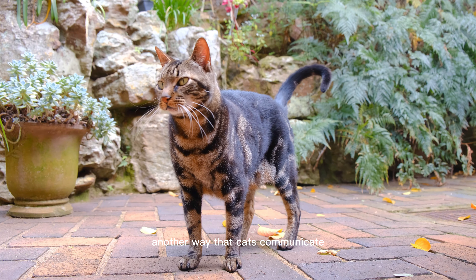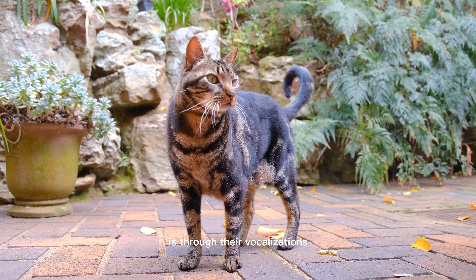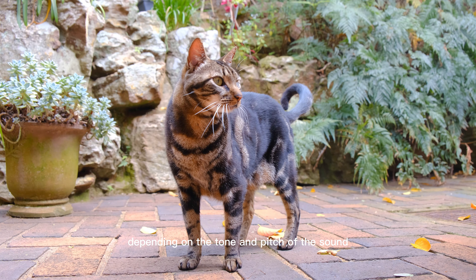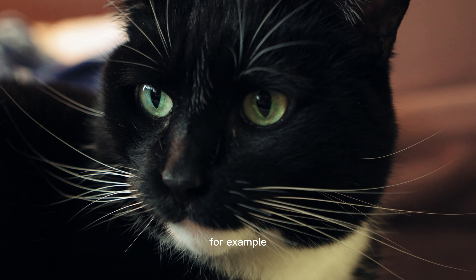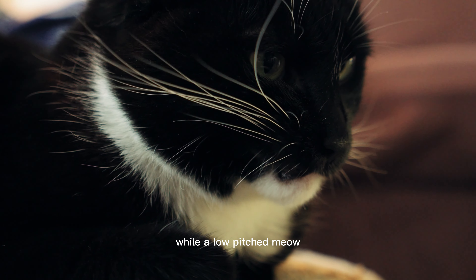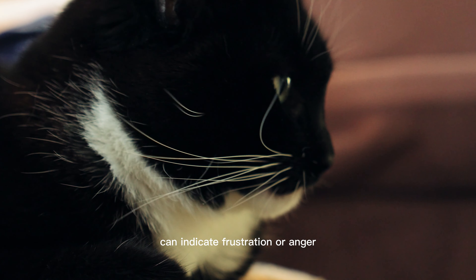Another way that cats communicate is through their vocalizations. When a cat meows, it can mean different things depending on the tone and pitch of the sound. For example, a high-pitched meow can indicate excitement or happiness, while a low-pitched meow can indicate frustration or anger.